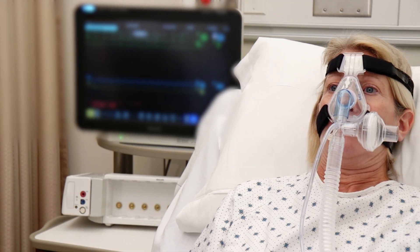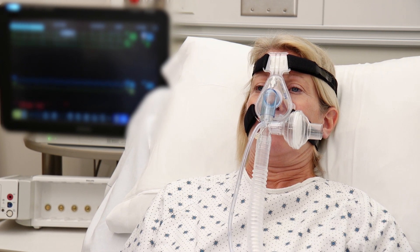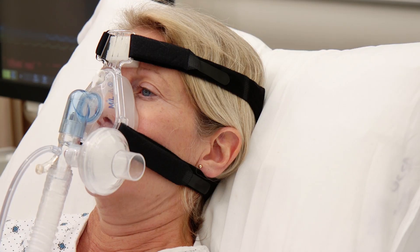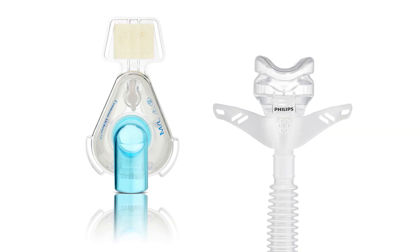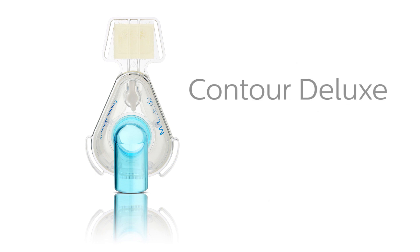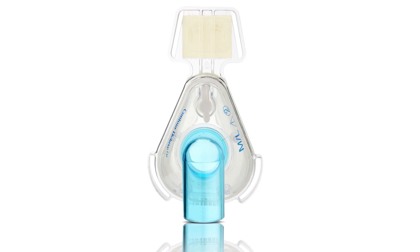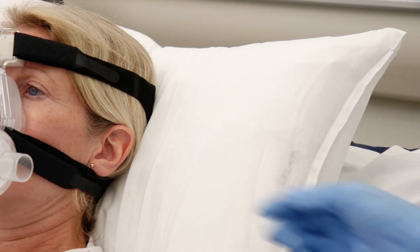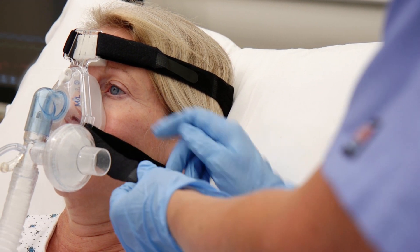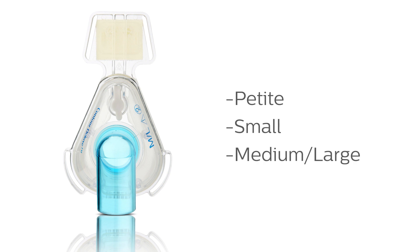Nasal-only masks offer a good option for those patients with chronic respiratory disease who are improving, or patients who have obstructive sleep apnea and desire a non-invasive ventilation interface comparable in comfort to what they use at home. Philips offers two masks for adult use in this category, the Respironics Contour Deluxe and the AP111. The Respironics Contour Deluxe includes a dual-density foam forehead pad that provides comfort and stability. The hook and loop grab tabs allow for quick removal and adjustment of the four-point headgear. This mask is available in petite, small, and medium-large.